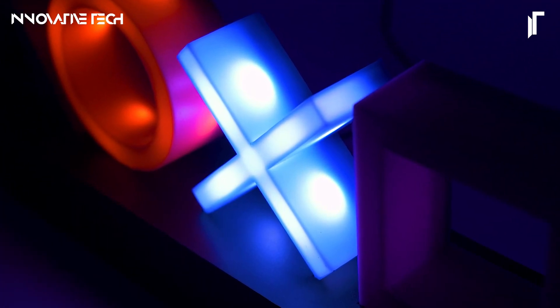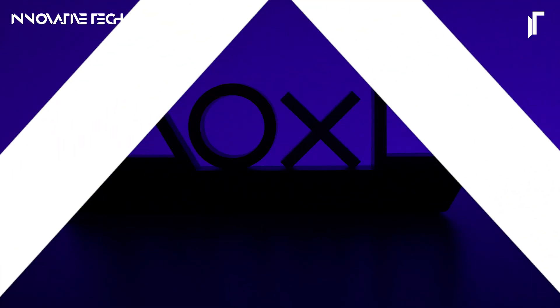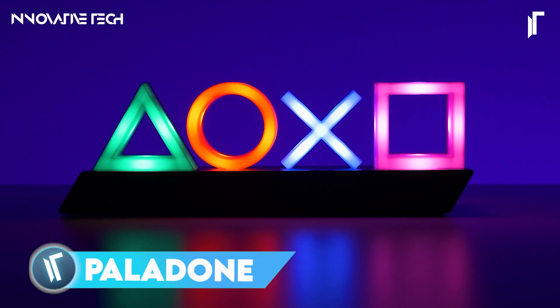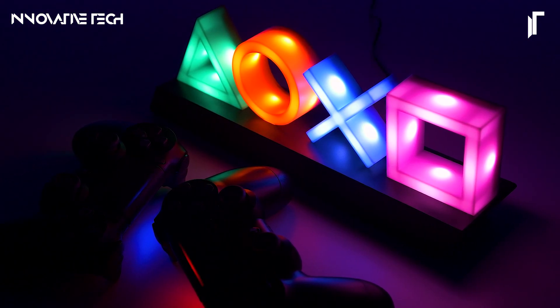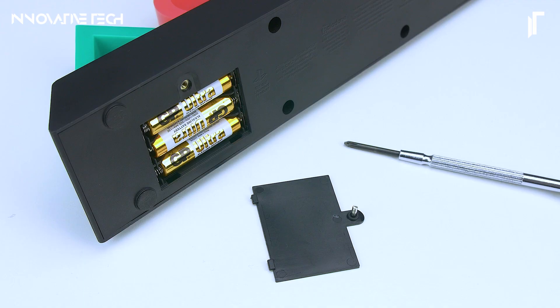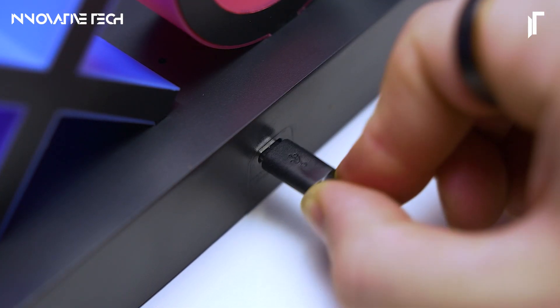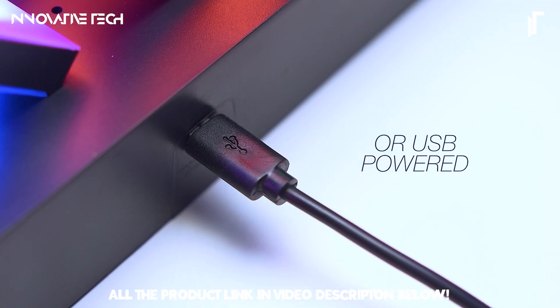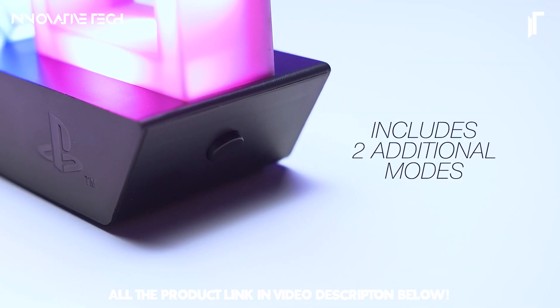The Paladone PlayStation Controller Icons Lite is a standout addition to any gaming setup or room decor, seamlessly blending functionality with style. This eye-catching lamp showcases the legendary PlayStation controller symbols, enhancing its appeal with three dynamic lighting modes: a steady light, a vibrant color-phasing effect, and an engaging music reactive mode that syncs with your tunes.